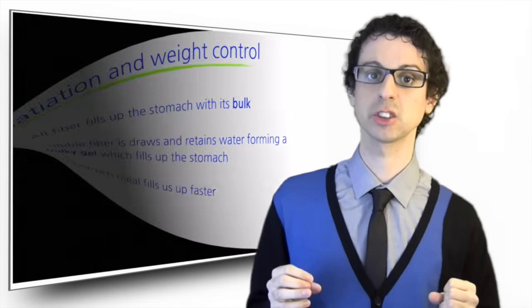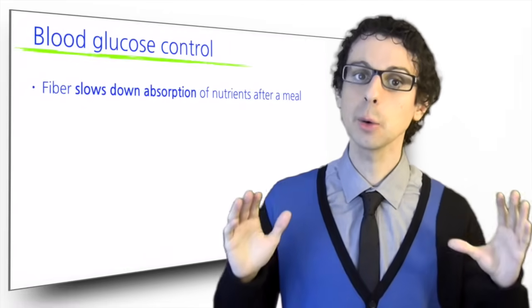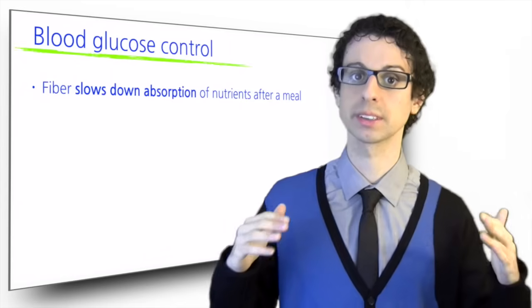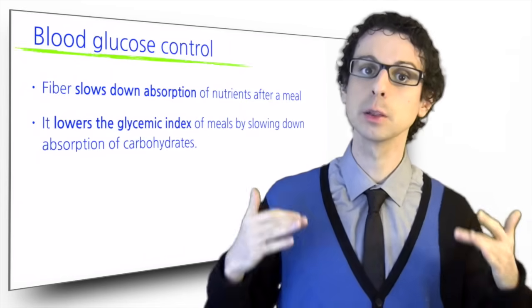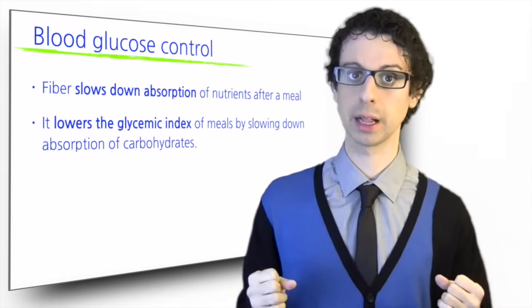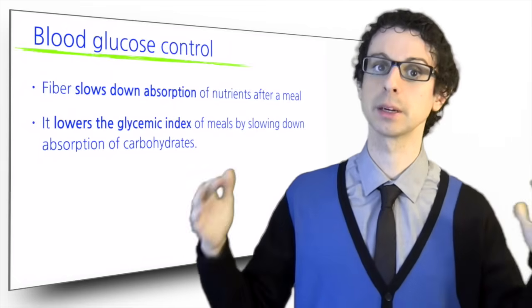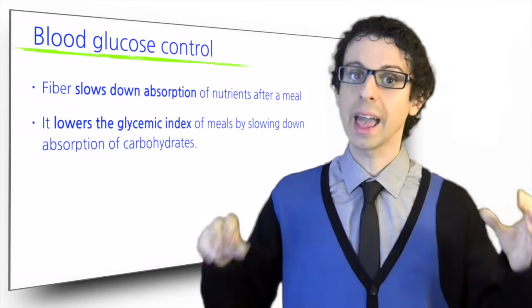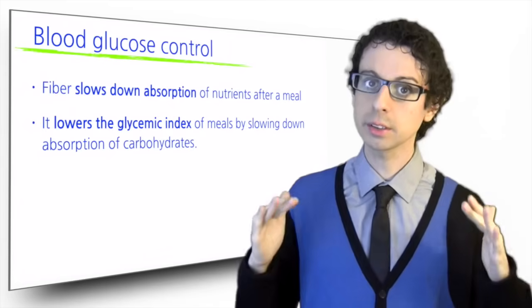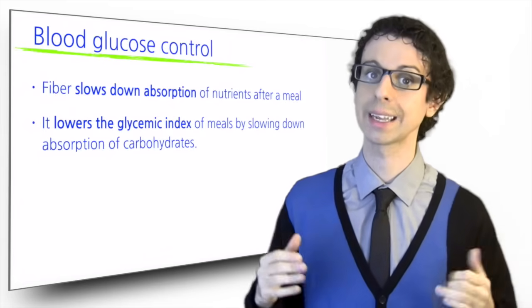Another important advantage of fiber is improved blood glucose control. By slowing down the absorption of nutrients after a meal, and glucose in particular, fiber lowers glucose and insulin peaks in our bloodstream. In other words, fiber lowers the glycemic index of meals by slowing down absorption of carbohydrates. For this reason, a fiber-rich diet lowers the risk for type 2 diabetes and is extremely beneficial for diabetes patients.